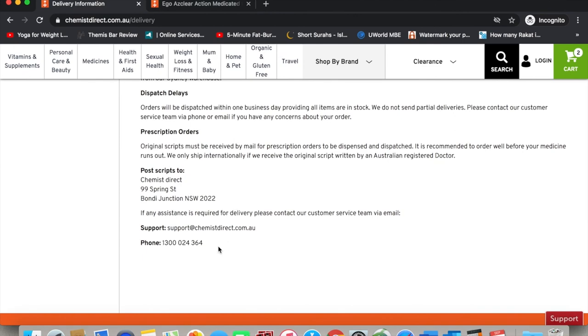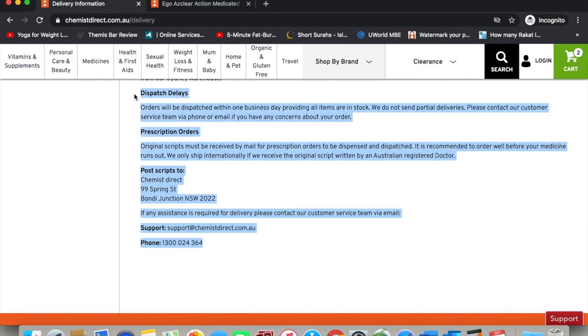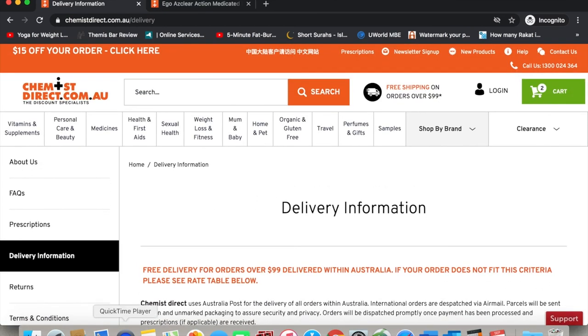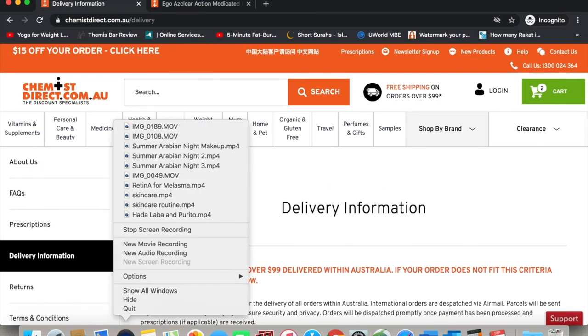I also contacted their customer service department because they didn't give me tracking information for the product. The customer service was really great — they sent me the tracking information right away. That's it for today. If you found this video helpful, please hit the thumbs up button and subscribe to my channel for more.